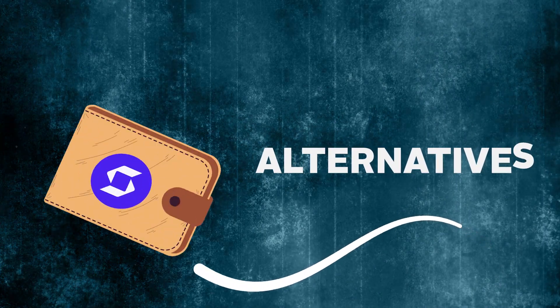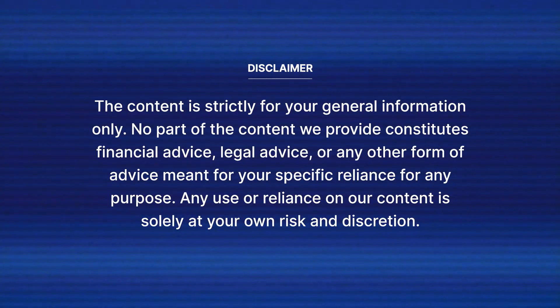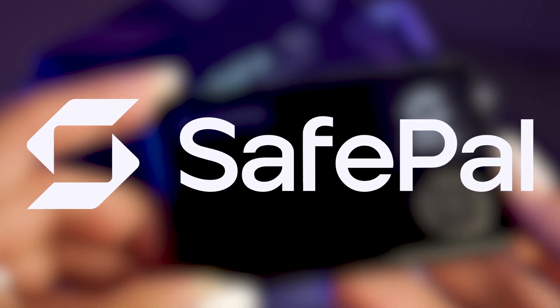Are you looking for a crypto wallet other than MetaMask? Well, here are the top seven MetaMask alternatives you can get cracking with. At number one, we have SafePal, who have generously sponsored this video.